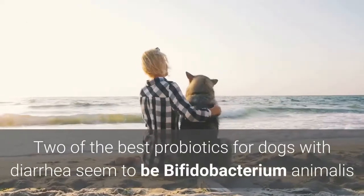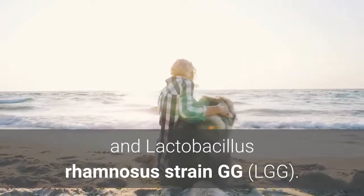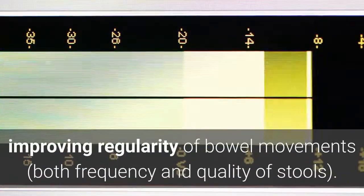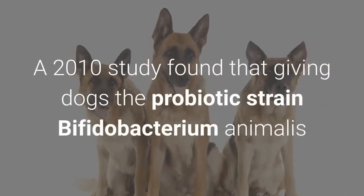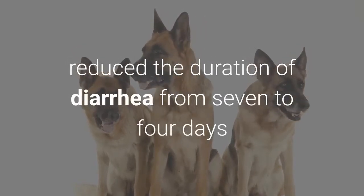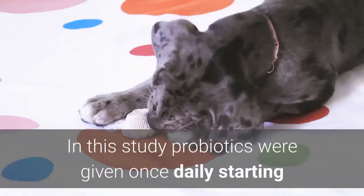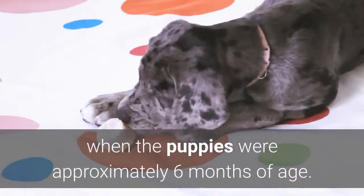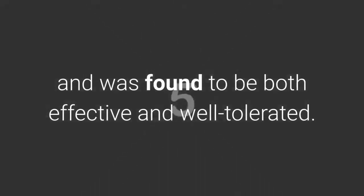Two of the best probiotics for dogs with diarrhea seem to be Bifidobacterium animalis and Lactobacillus rhamnosus strain GG. Some types may also treat constipation by improving regularity of bowel movements. A 2010 study found that giving dogs Bifidobacterium animalis reduced the duration of diarrhea from seven to four days and eliminated the need for antibiotic treatment by about 10 percent. The probiotic was administered once daily for at least 12 consecutive weeks and was found to be both effective and well tolerated.